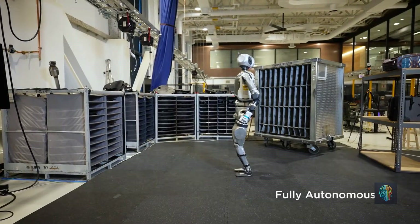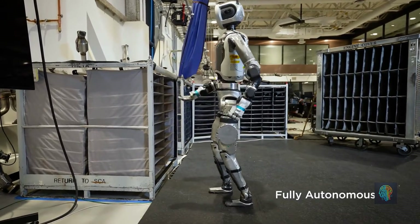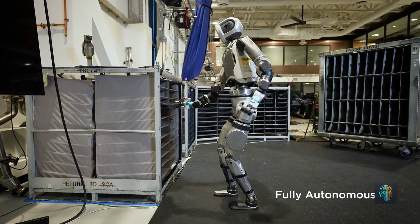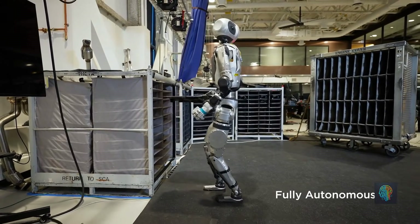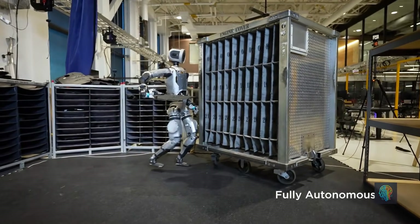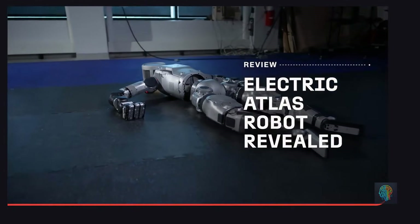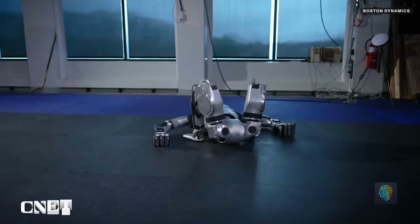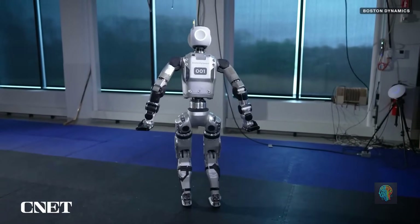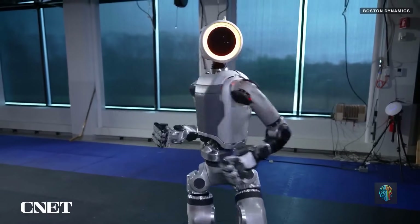Now, this doesn't mean U.S. robots are worse — far from it. U.S. companies like Boston Dynamics focus on cutting-edge innovation, creating robots that are truly mind-blowing in terms of agility, autonomy, and durability. Have you seen those robots doing parkour? It's insane. But these robots are often designed for specialized industries like research, military, or high-end manufacturing. They're not aimed at the average business owner or consumer who just needs a practical solution without the Hollywood-level price tag.